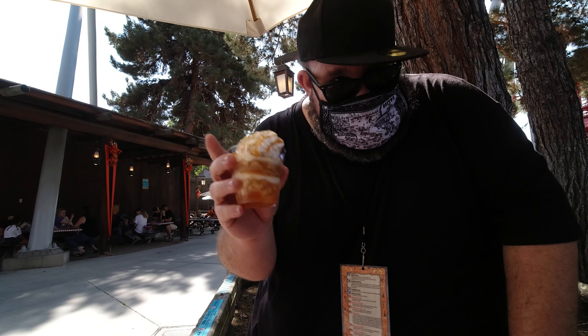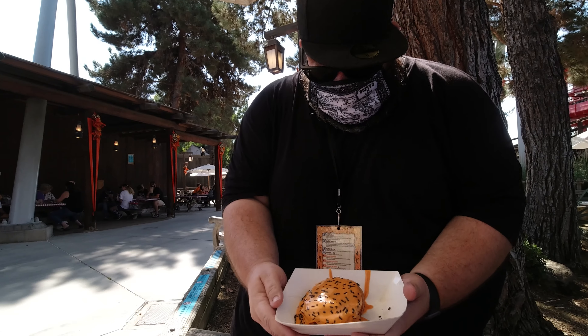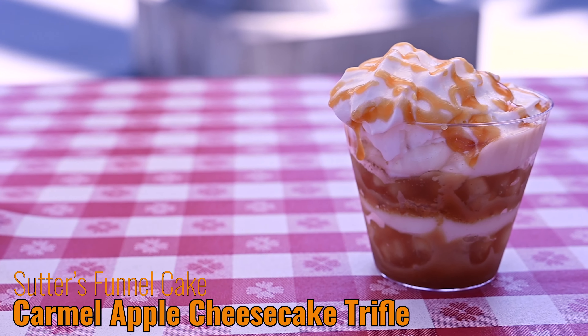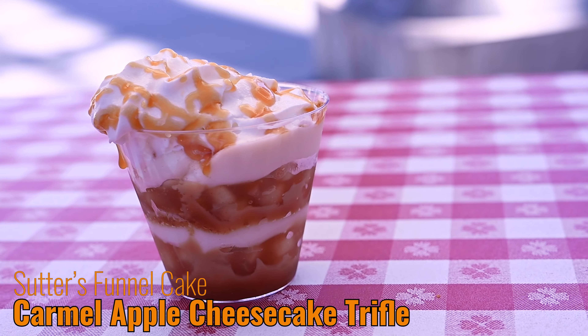We got the caramel apple cheesecake and a pumpkin bun — look at that! Next up we headed over to Sutter's Funnel Cake and I got the caramel apple cheesecake trifle. A trifle is basically a British dessert — a spongy cake with fruit and custard. I googled that because I wasn't sure what it was. This looks super good, so I'm hoping it'll be really good — lots of good flavors in here.